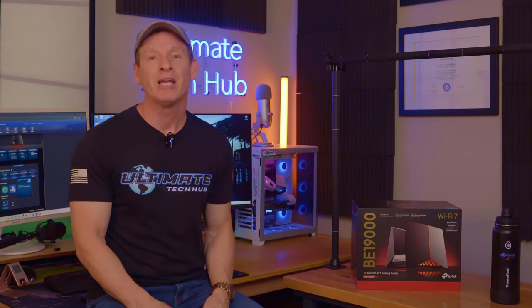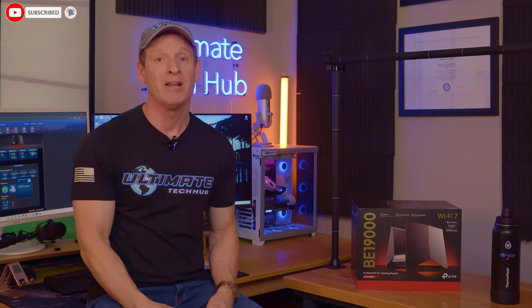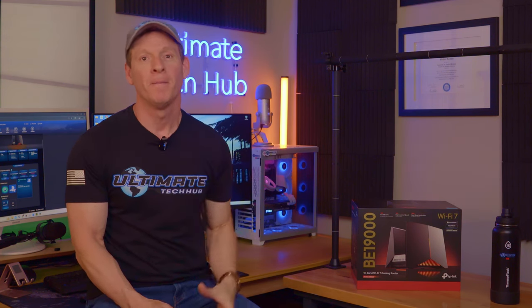With that, make sure to like, share, subscribe, and comment. Smash the bell icon and I'll see you in the next video real soon.